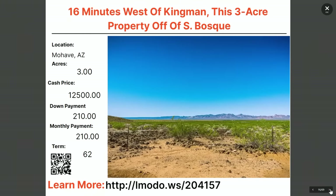Our next property stays in Mojave but is 16 minutes west of Kingman — a three-acre property. Asking price is $12,500 with $210 down and $210 a month for 62 months. Head to elmoto.ws/204157.